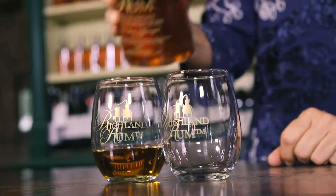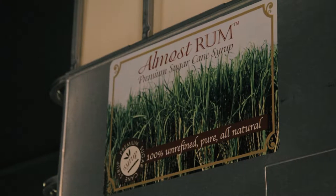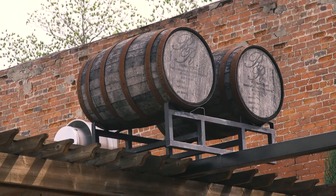Richland Rum is making rum the way it was meant to be made — all natural, using only sugarcane and spring water. They grow their own sugarcane on their estate called Vennebrook, which is Dutch for ponds and brooks. We headed in to find out why this rum has won so many awards.